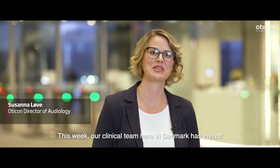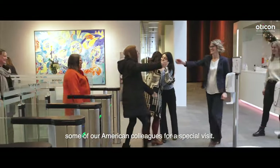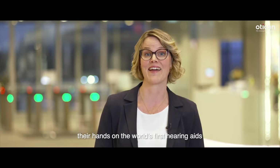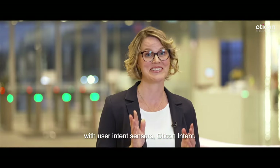Welcome to Oticon headquarters. This week our clinical team here in Denmark has invited some of our American colleagues for a special visit. For the next four days, our Oticon colleagues will get their hands on the world's first hearing aids with user intent sensors — Oticon Intent.